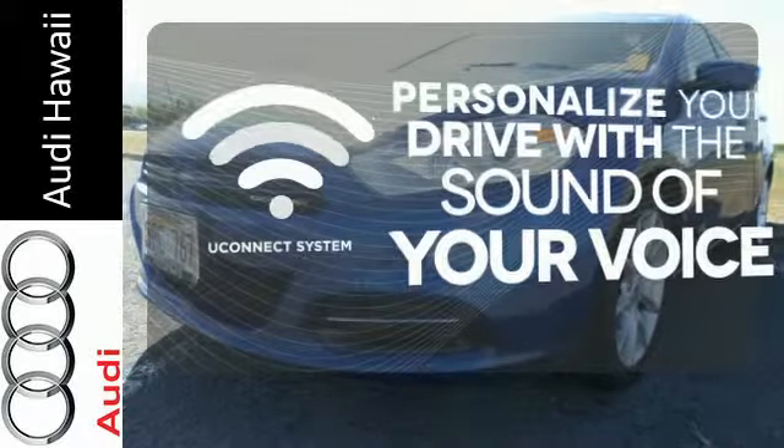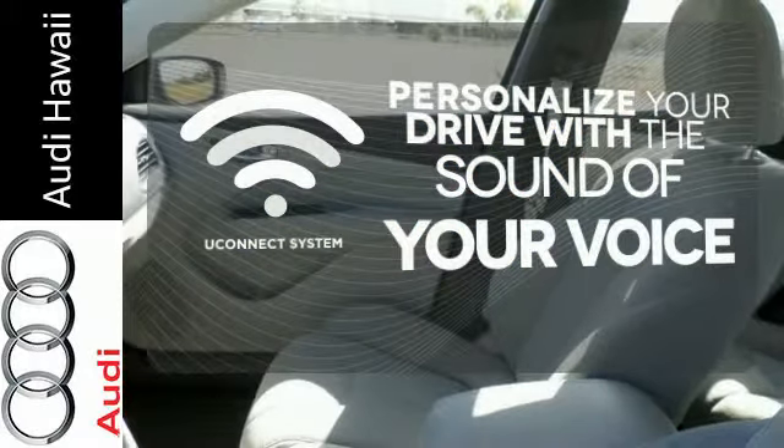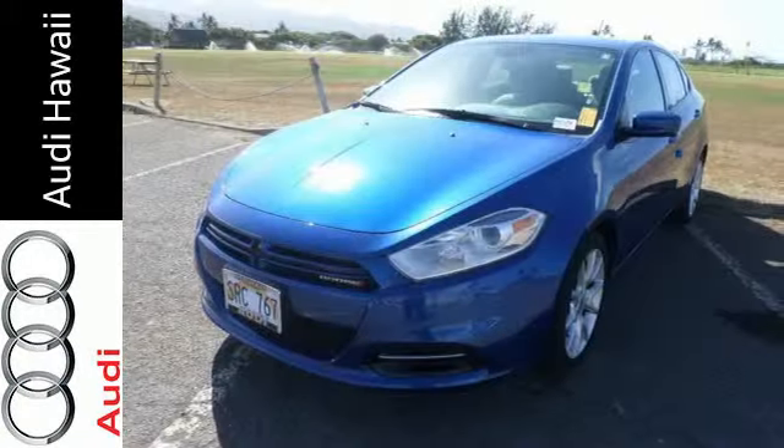The Uconnect system will allow you to control your music, hands-free calling and so much more with just the sound of your voice. People will love to take along in this fun Dart. Stop in today for a test drive.